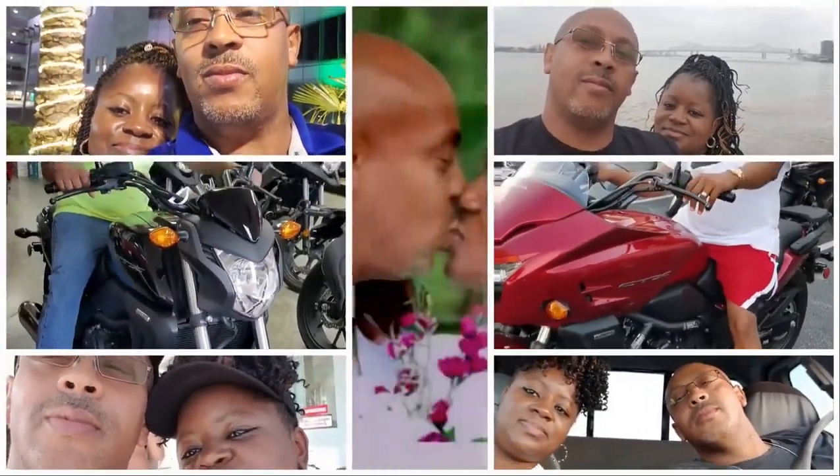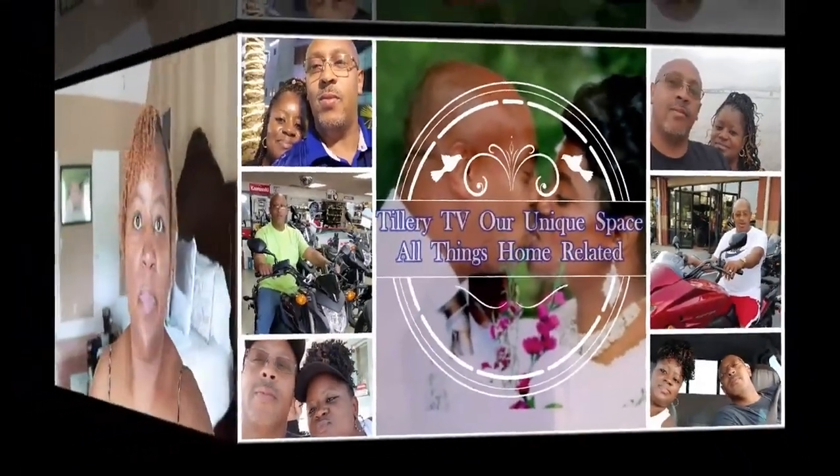Hey guys, welcome back to Tillery TV, our unique space. I'm Brenda, so for all my new subscribers, welcome aboard, and for my current subscribers, welcome back. On today's video, I'm going to be sharing with you an updated four-month lock video.